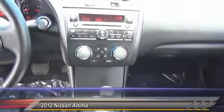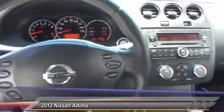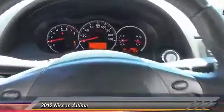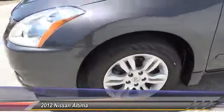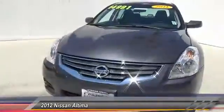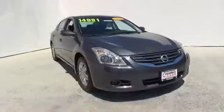This vehicle has less than 40,000 miles. Here are some of this vehicle's great options: traction control, front air conditioning, four-wheel disc brakes, cruise control, power windows, power door locks, keyless remote, power mirrors, cloth seats, tire pressure monitor.